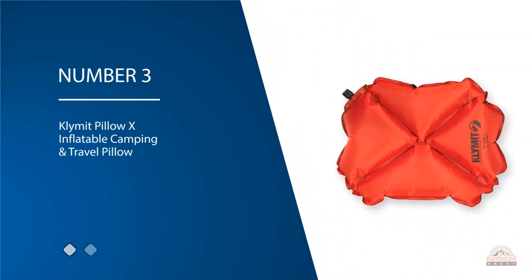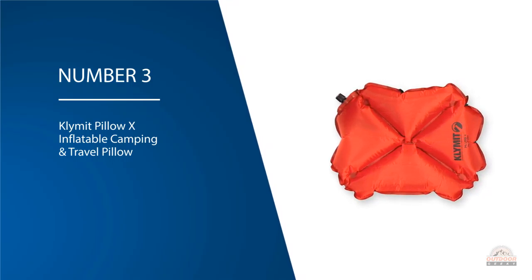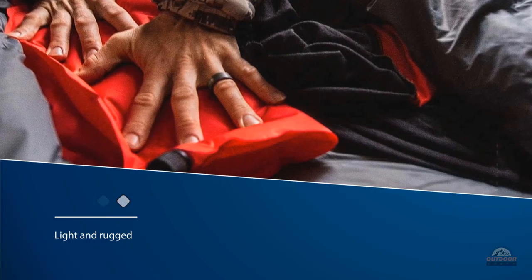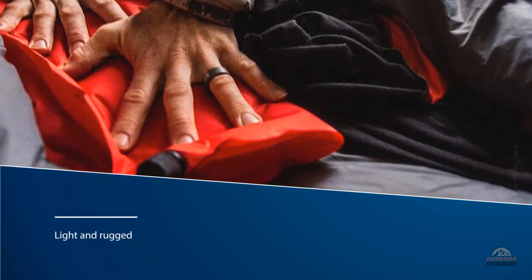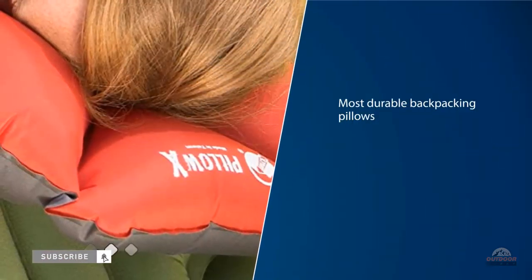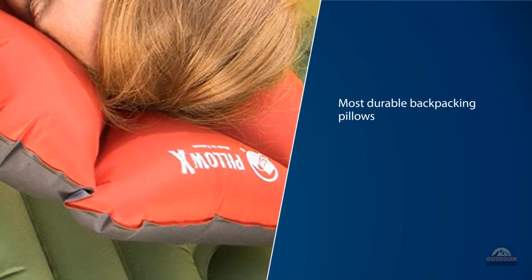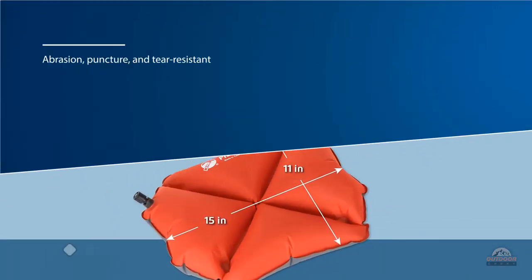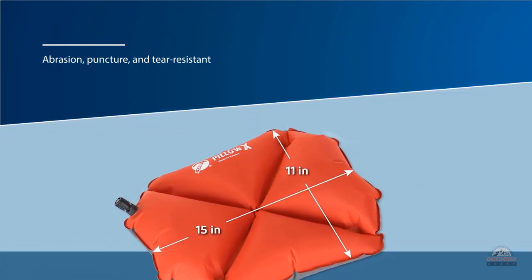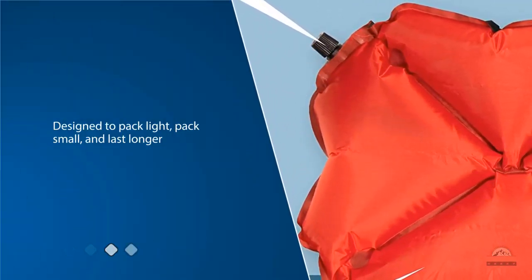Number three: ClimateX Inflatable Camping and Travel Pillow. The ClimateX is light and rugged. Despite its ruggedness, it offers excellent support and cradles the sleeper's head quite nicely. It's one of the most durable backpacking pillows money can buy — abrasion, puncture, and tear resistant. Its design allows you to easily adjust the height and firmness. However, because of its rugged design, it's not the most comfortable pillow for side sleepers. It was designed to pack light, pack small, and last longer, so there are some trade-offs in comfort, but it works more than well for back sleepers.